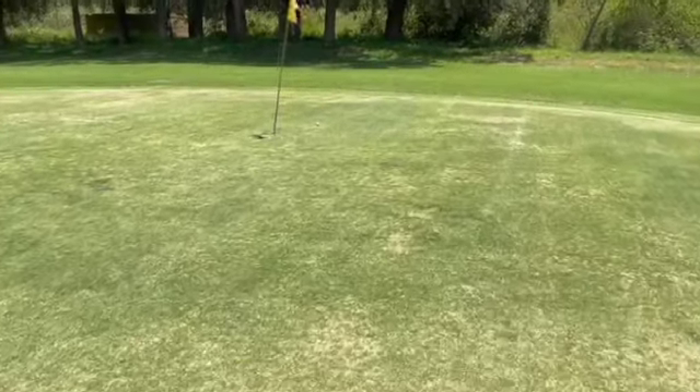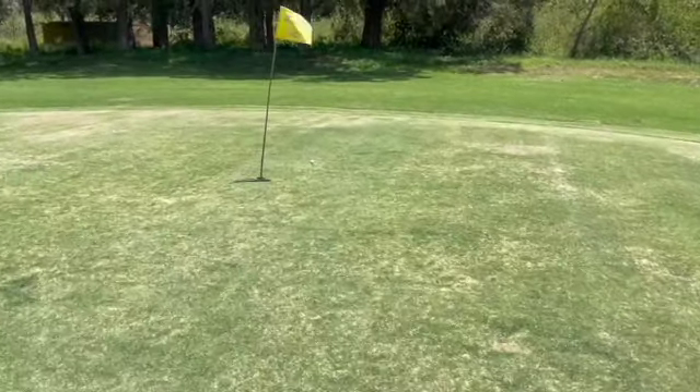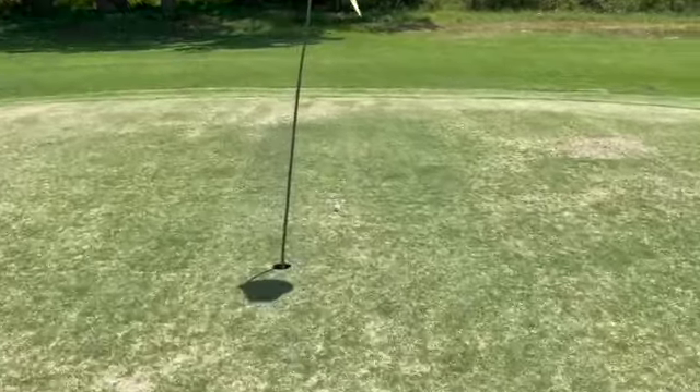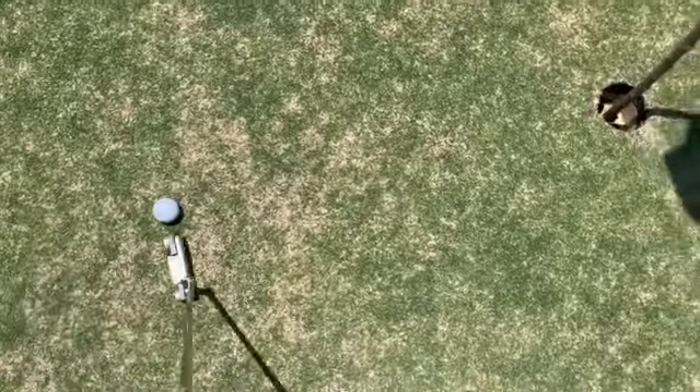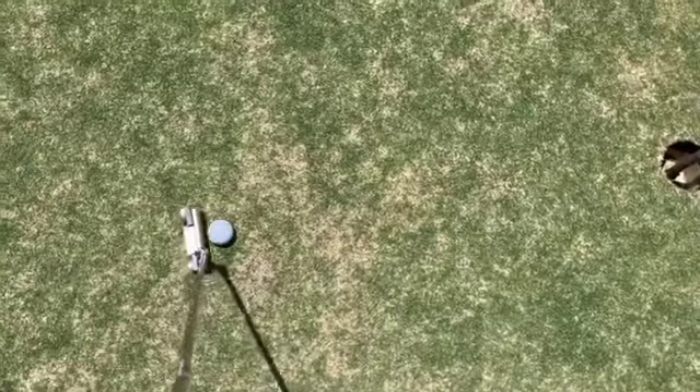Another good pitch from here, so we've got a par putt from there. 17th hole par putt — we'll try to do it one-handed again like the last time.